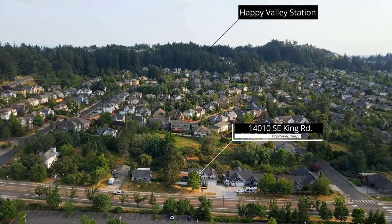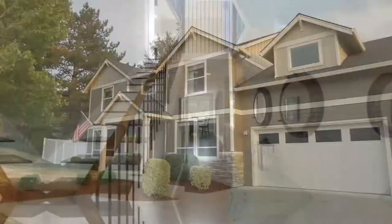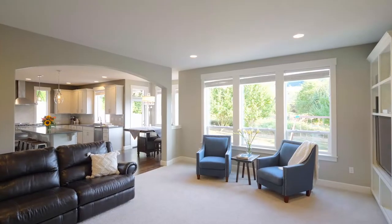You'll also enjoy local amenities from Happy Valley Station food carts to New Seasons. The thoughtfully designed floor plan is perfect for family events and entertaining.